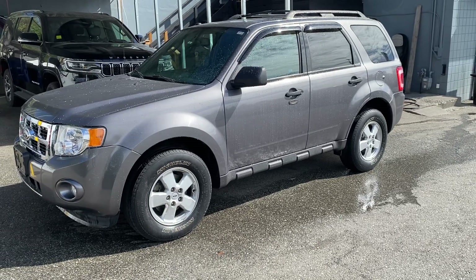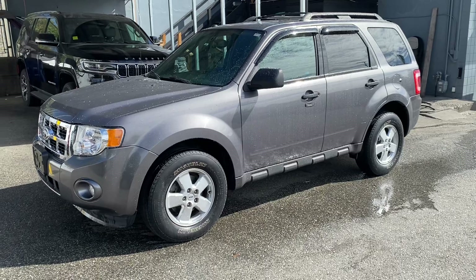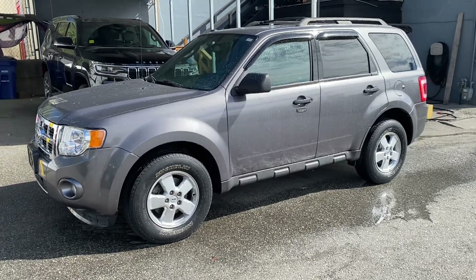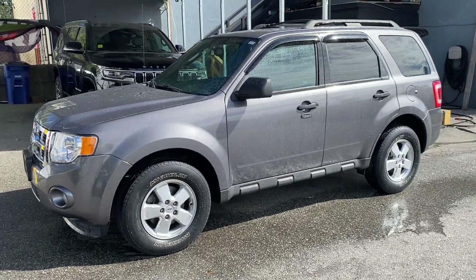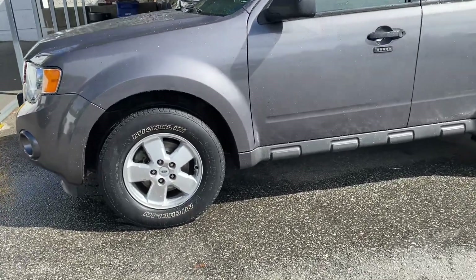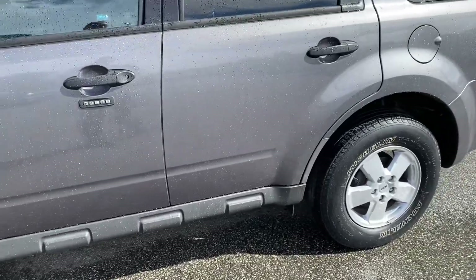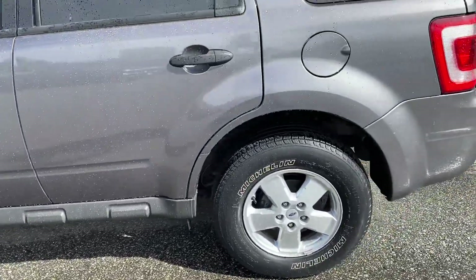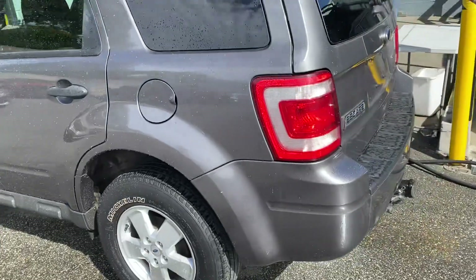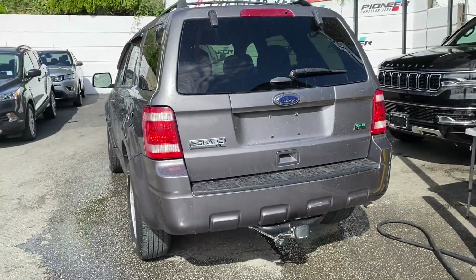Hey, it's Ryan here at Pioneer Chrysler. Just wanted to show you this beautiful Ford Escape all-wheel drive. It's a beautiful granite gray color with Michelin tires and mag wheels. It's a hatchback, so it's very versatile with lots of room in the back. It's got a trailer hitch there for light towing.